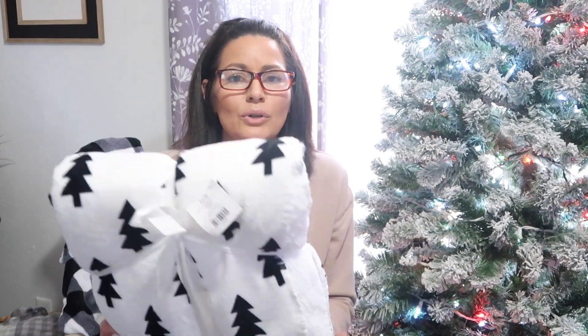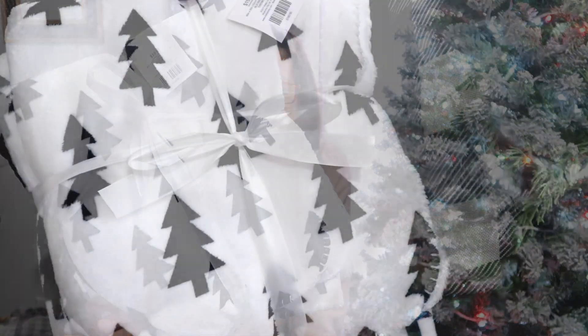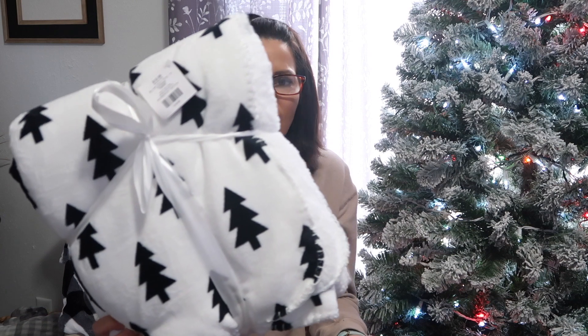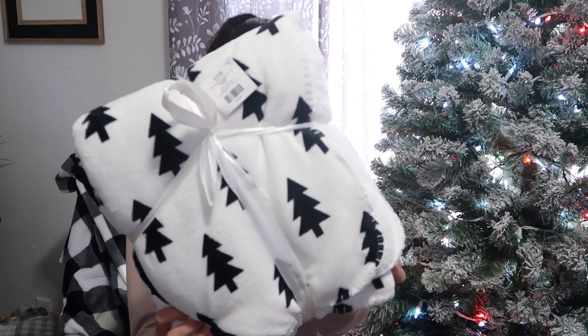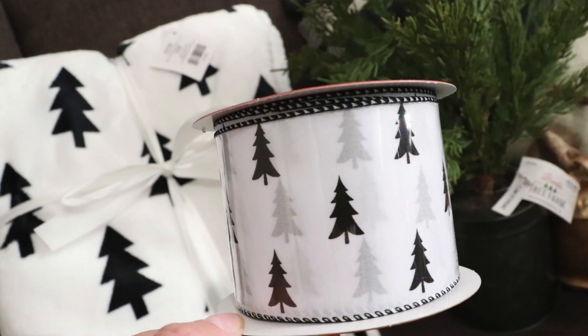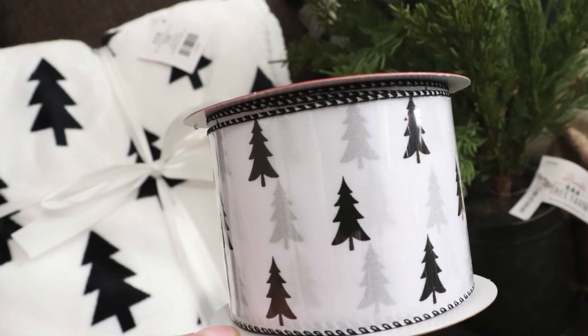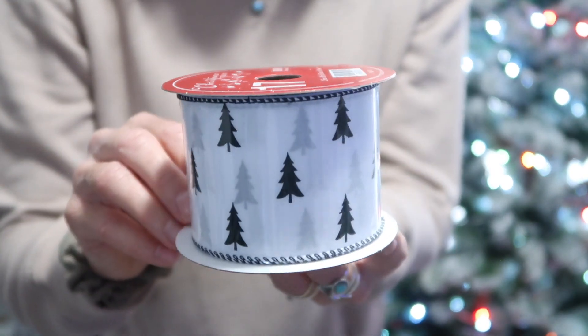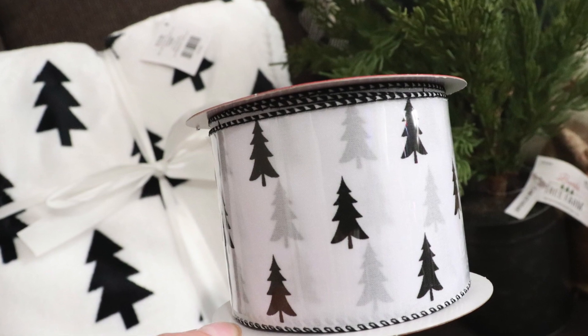They had a lot of pretty throws, but this is the one that got my attention — it's very soft, white with black Christmas trees, and it was regularly $19.99, so right at ten dollars. Such a fun throw to add into Christmas decor. This item led me to my ribbon choice, which is white with black trees — I thought it would be fun to tie them together. I'm going to use the ribbon on my Christmas tree and have the throw nearby. I picked up two rolls; the ribbon was regularly $9.99 and is 30 feet in length.